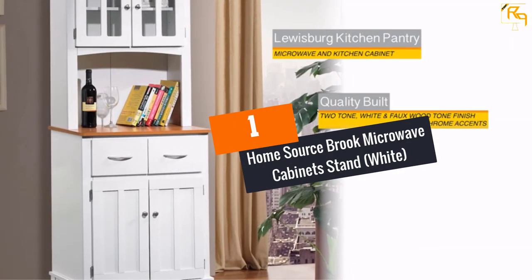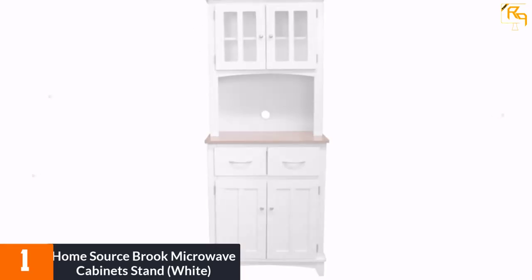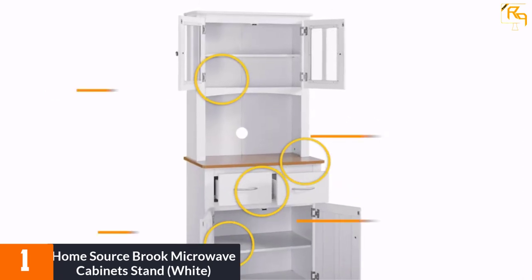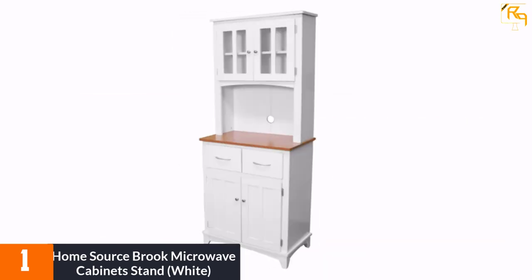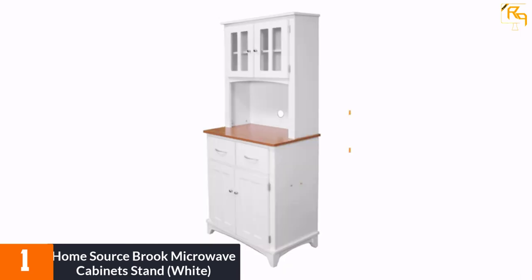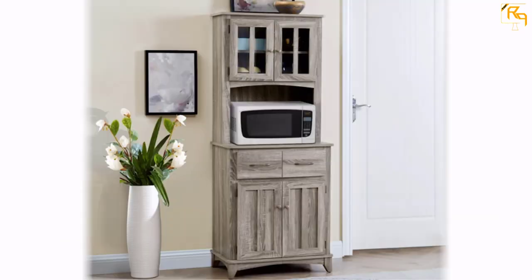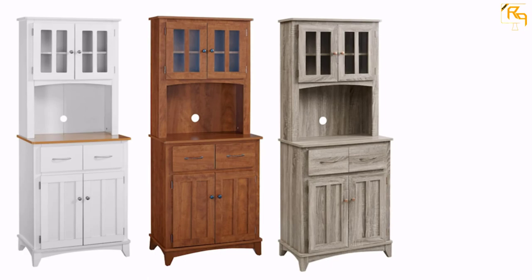At number one, the Home Source Brooke Microwave Cabinet Stand in white. This tall microwave cart features a smooth surface and a beautiful white coating, with a contemporary white and cherry finish. The cherry counter surface is accented with contemporary nickel hardware. The presence of glass and wood makes its construction durable.